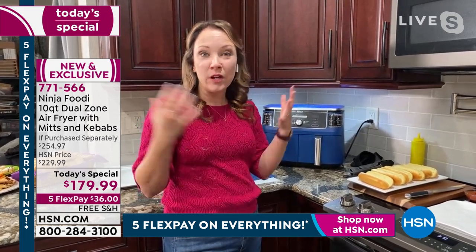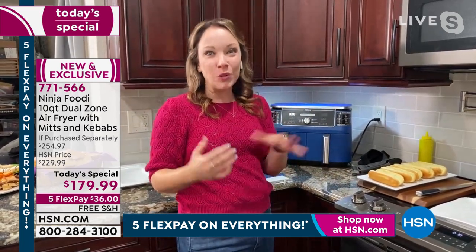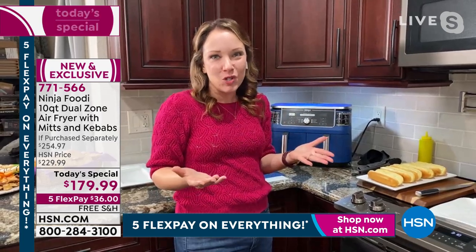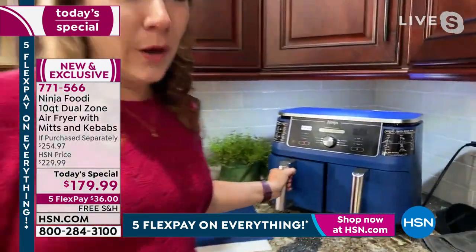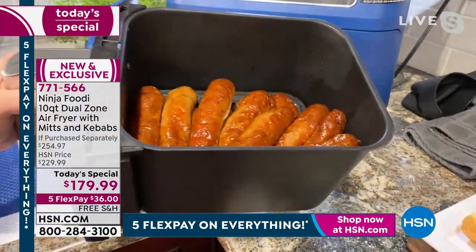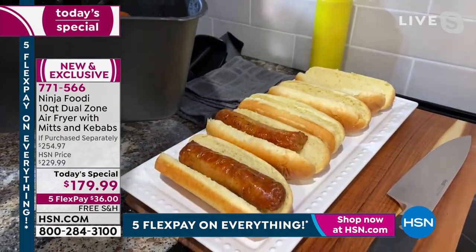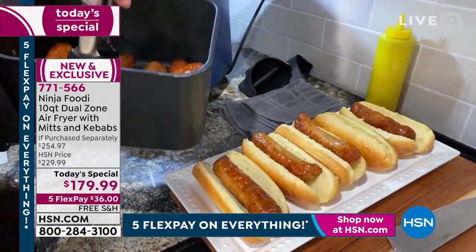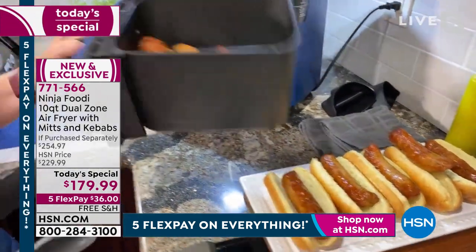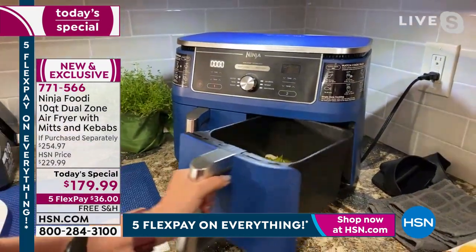With single-basket air fryers you had to cook one thing, take it out, cook the second, and then the first was cold. Now you have both things hot and ready at the same time. We showed healthy meal ideas with whole chicken and salmon, but even for not-so-healthy things made healthier — we did some chicken sausage, perfect for game day or entertaining. There are about 18 sausages in here. The capacity is there for when you want to entertain. I can keep the rest warm on reheat if guests want to serve themselves.